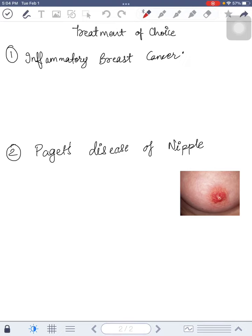In this video, I am going to tell the treatment of choice for inflammatory breast cancer and Paget's disease of nipple. As you all know, inflammatory breast cancer is the most malignant cancer of breast and has the worst prognosis.